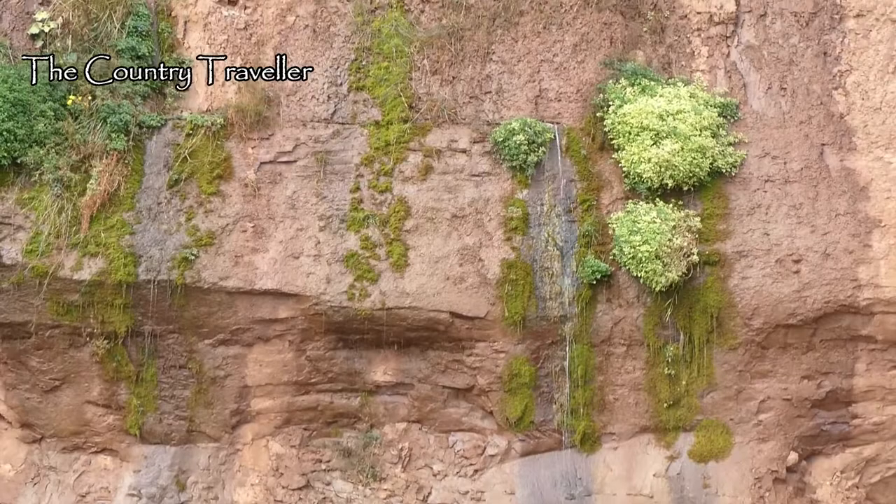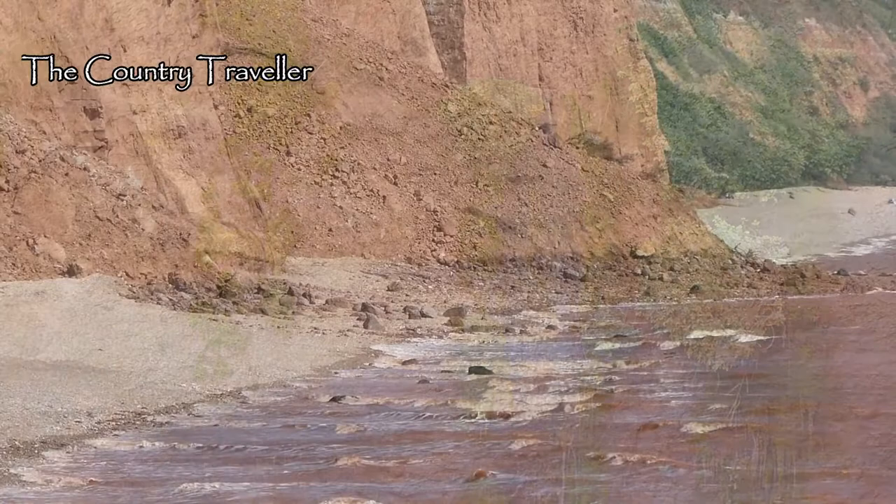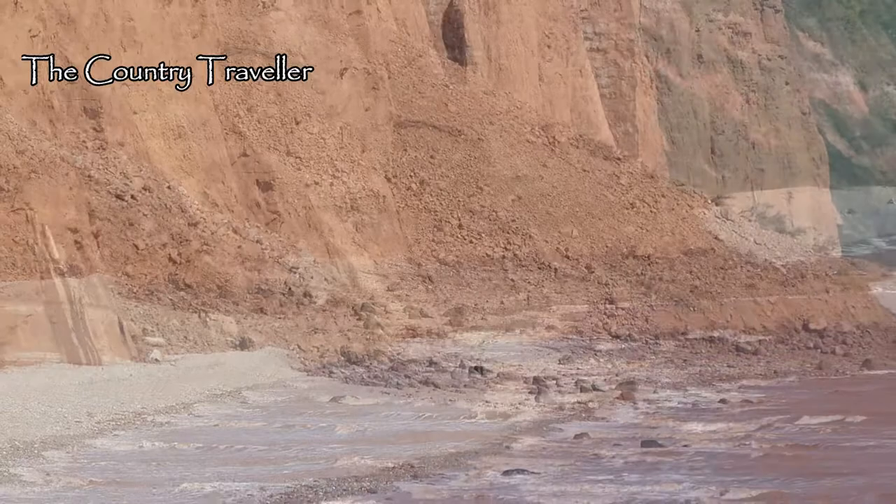The cliffs aren't very stable and the sandy mud that's fallen into the sea is carried around the bay by the current, which is what's caused the sea to turn brown.